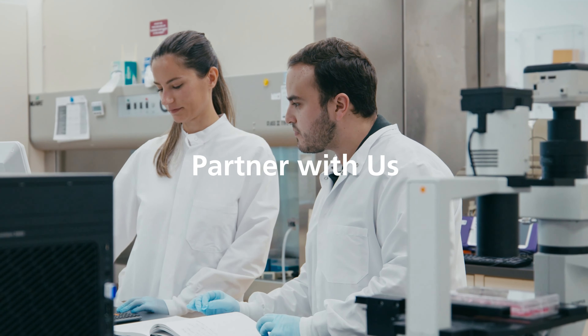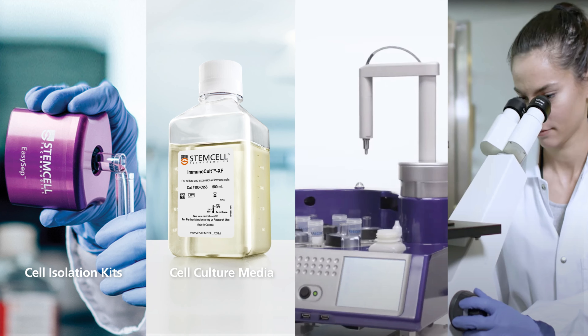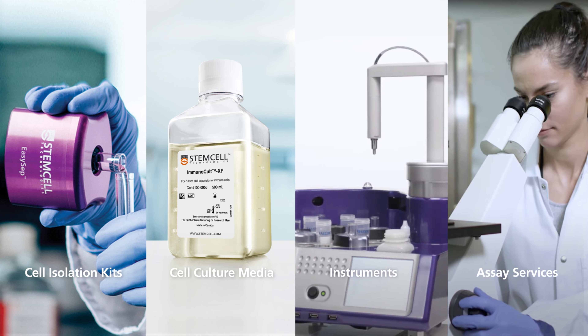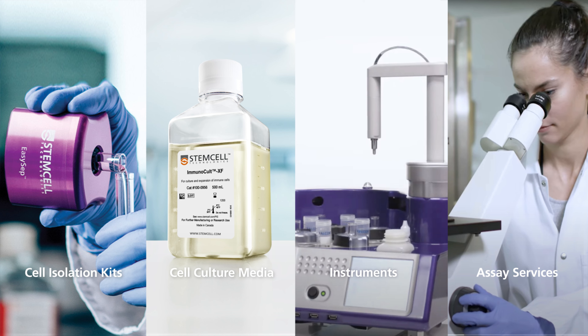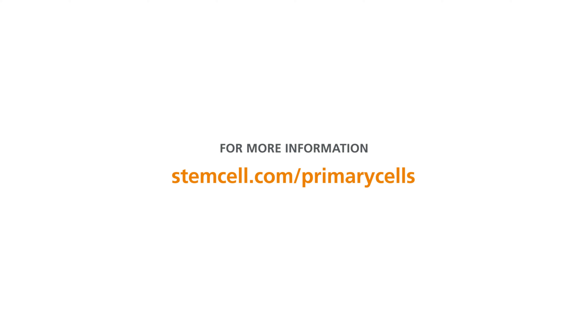Partner with us for support at every stage of your cell-based research with cell isolation kits, cell culture media, instruments, assay services, and more. For more information on protocols and resources, or to start the conversation, please visit StemCell.com/primary-cells.